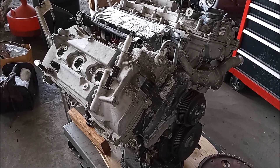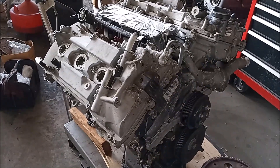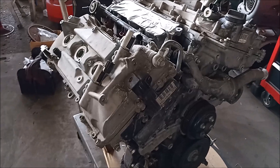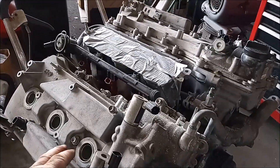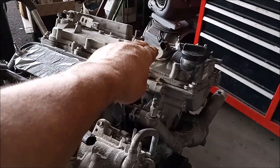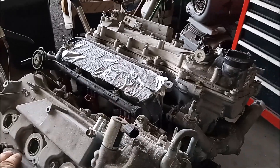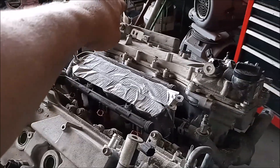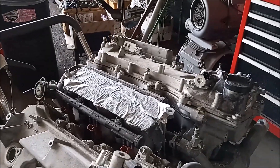I want to start by looking at the exhaust ports for this engine and counting off the cylinders starting on the timing side. This is cylinder 1, cylinder 2 is over there, cylinder 3, cylinder 4 is over there, cylinder 5, and cylinder 6 is back over there.